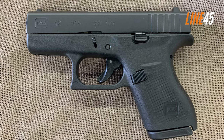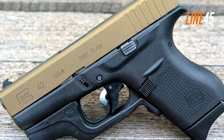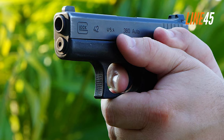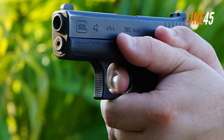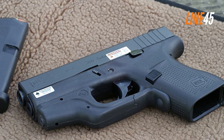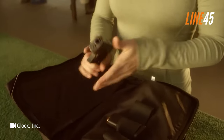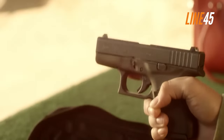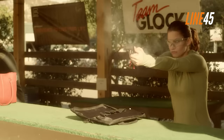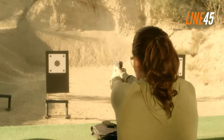Its magazine holds only six rounds of 380 ACP, which is inadequate compared to its competitors, so you'll really need to carry extra magazines. Similar to larger Glock guns, the Glock 42 has all the bells and whistles — a safe action trigger, square magazines, and a small slide release catch. Its grip still accommodates shooters with large hands. The Glock 42 is downright pleasant to shoot; while tiny handguns tend to have significant muzzle rise, the Glock 42 is an exception.